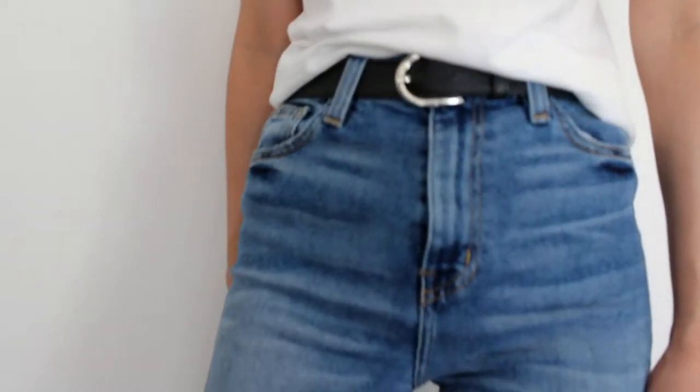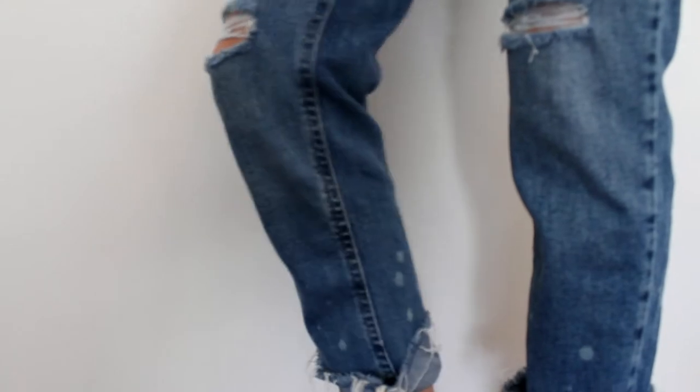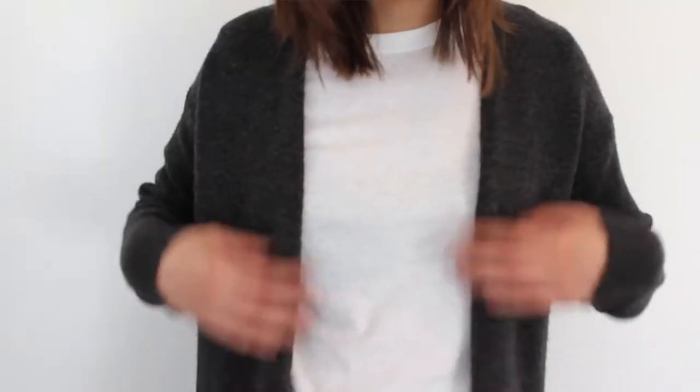Mine is also denim but it's not a jacket — it's these BDG jeans from Urban Outfitters. They're high-waisted, they have a rip at the knee, paint details, and frayed bottoms. They're just the coolest jeans I've ever owned. I think we both agree that if you're going to splurge on anything, it should be denim because it's going to last a really long time.